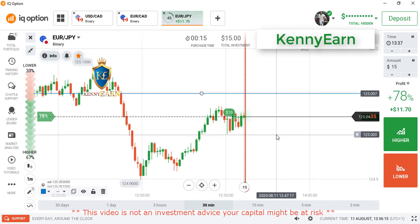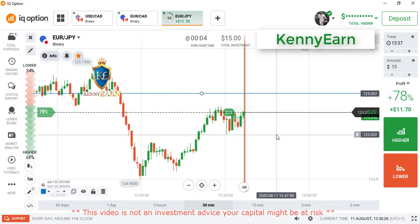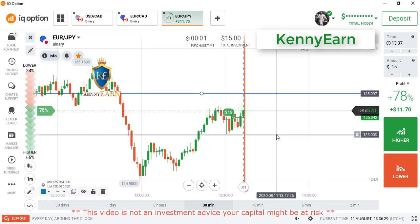The market is showing some signs of bullish bias. We should be seeing higher prices in the market. This is the last candle, so we should definitely win this trade.